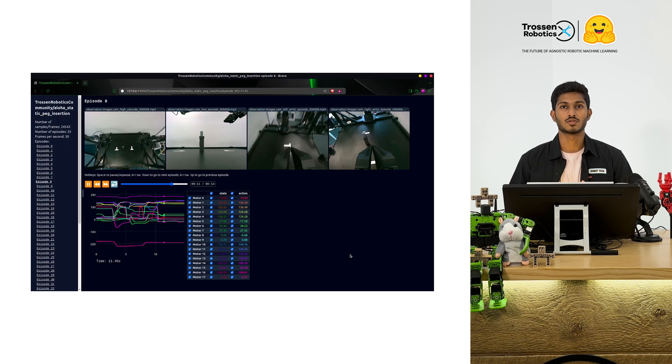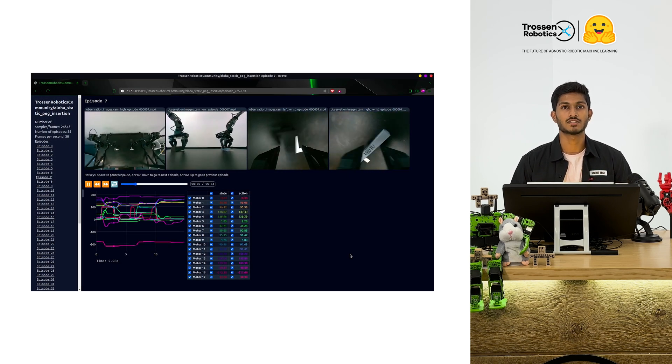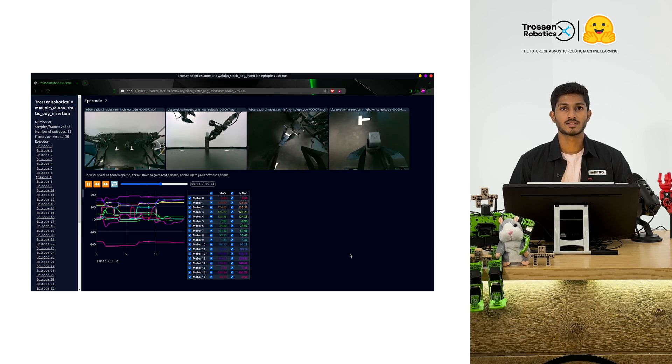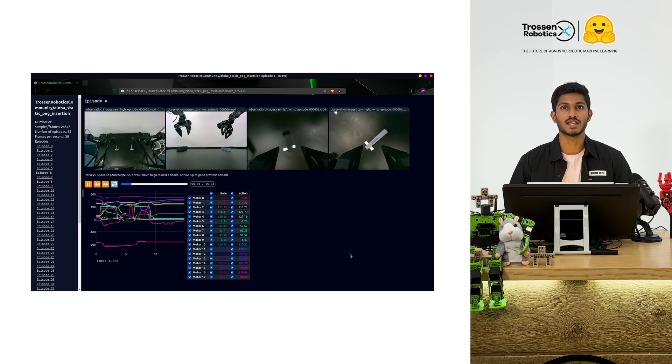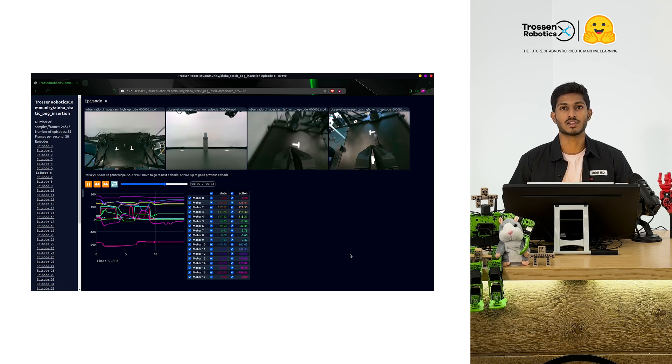Lirabot also includes a fantastic visualization tool that lets you analyze datasets before training. This way you can make sure that the datasets you've collected are correct and avoid issues down the line.